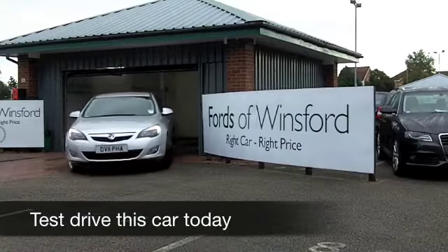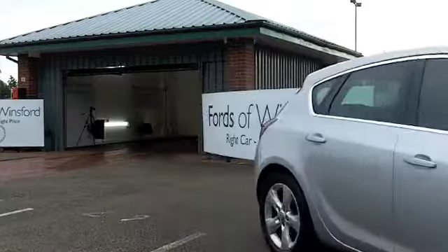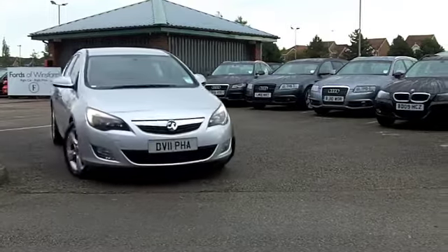The Astra really is one of those cars that's quite engaging to drive. With a diesel engine up front, you have strong pulling power, great performance and really decent fuel economy. This is not going to break the bank to run.